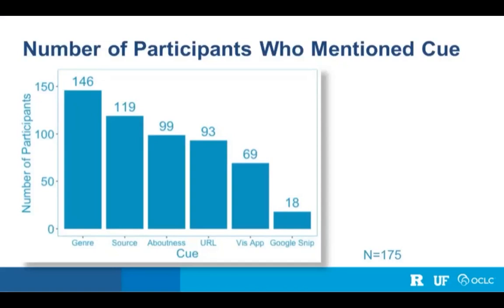Now let's look at the cues — things mentioned during the Think Aloud protocol during the container task. The most common cue was genre: whether students referred to something as a video, article, table, or chart — 146 of 175 students mentioned this. The second most common was source, such as New York Times, NPR, or Wiley — 119 of 175. A little less common were aboutness and URL, but most students still mentioned those. Less common were visual appearance and the Google snippet.